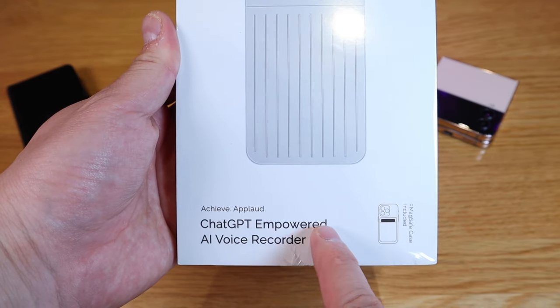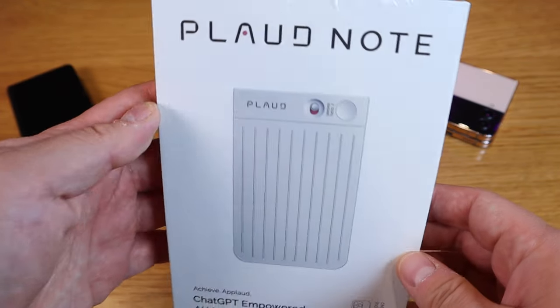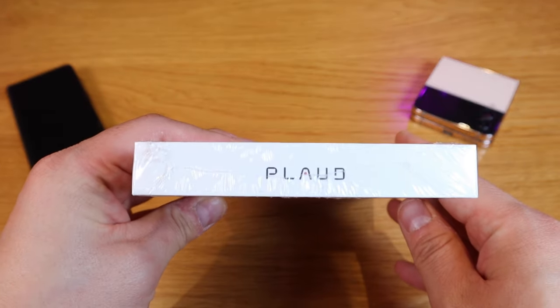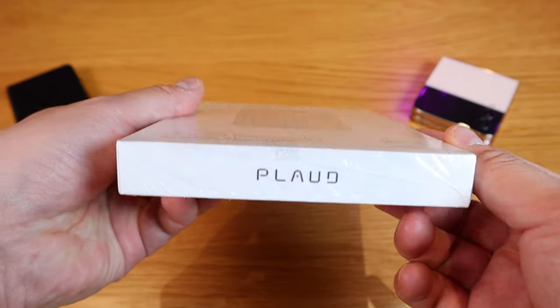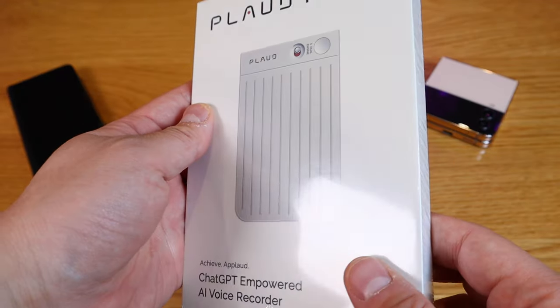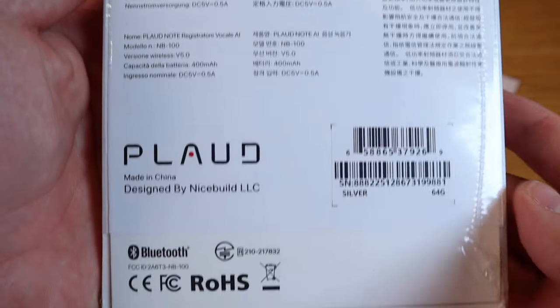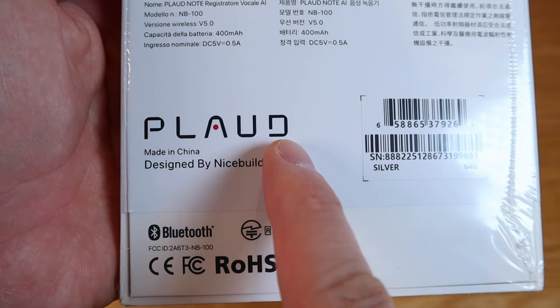This is a ChatGPT-powered AI voice recorder, so finally ChatGPT is becoming more practical in our daily lives. You can record several hours of meetings or telephone conversations, and this clever device uses ChatGPT technology to summarize everything in writing so you don't miss out on the key points. It supports up to 57 different languages.